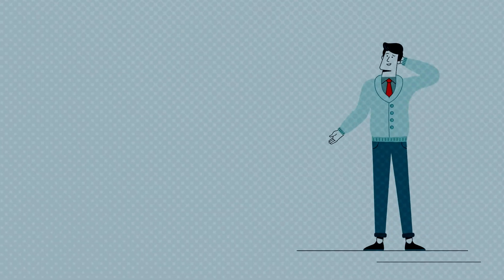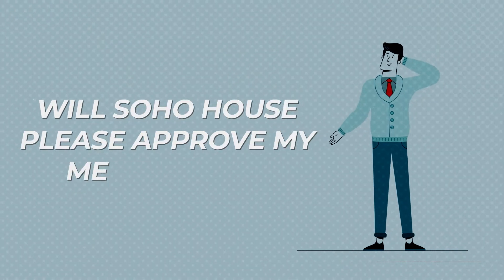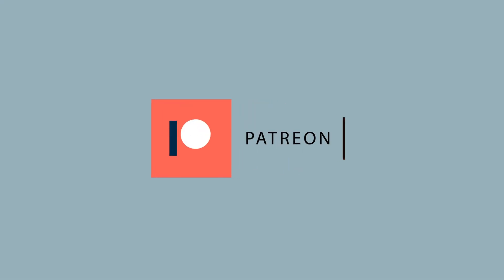We have a few questions though: why hasn't this been done before, and will Soho House please approve my membership? I'd like to swim in the banana pool too. If you'd like to see more videos like this one, please consider supporting us on Patreon at the link in the description box below. Thank you all very very much for your support.